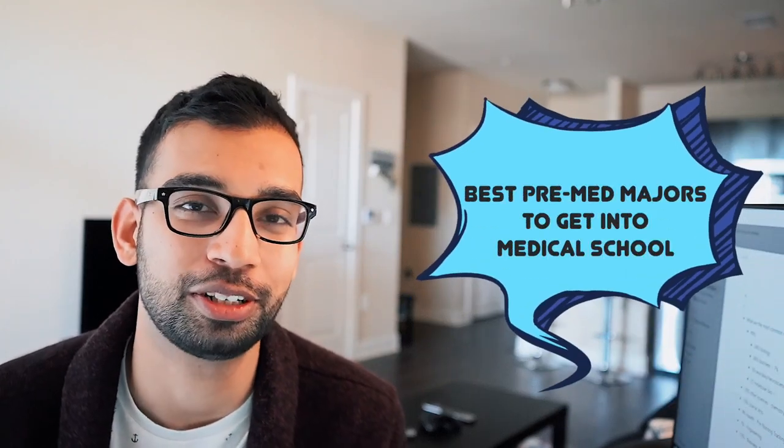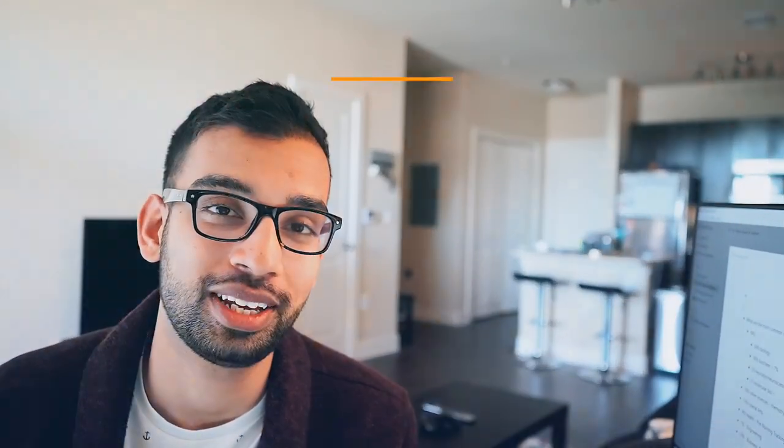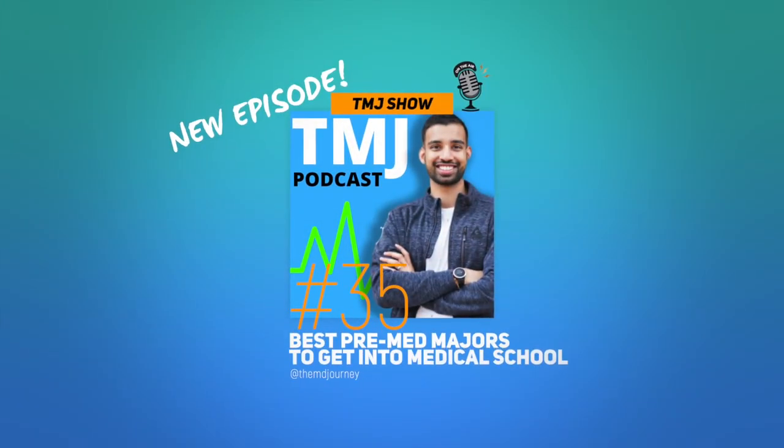So what are the most common and best majors for you as a pre-med to increase your chances of getting into medical school? Let's get into it. Welcome to the MD Journey, all about helping people just like you succeed on their medical journey with less stress.